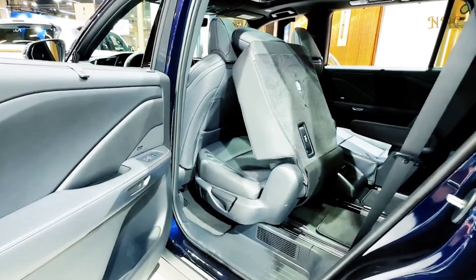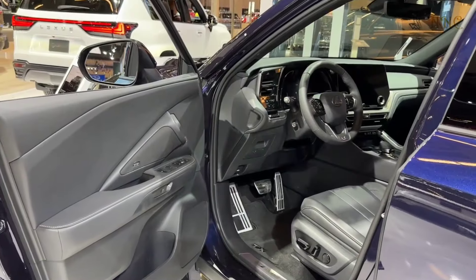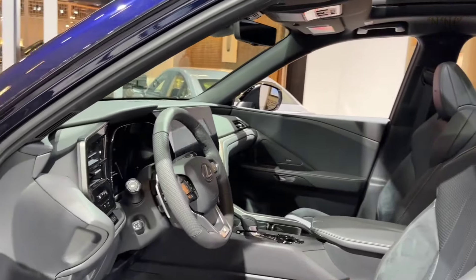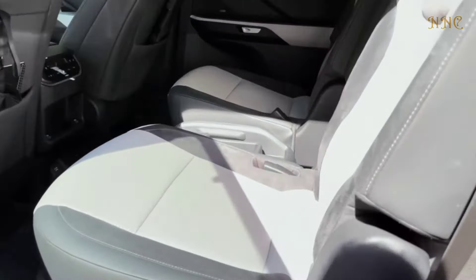The rest of the TX's interior is luxurious and pleasant, with available semi-aniline leather upholstery, a contemporary design and a composed driving demeanor. The TX Hybrid features many standard luxury items, including a power-adjustable steering column, heated power-adjustable front seats, and ambient interior lighting.